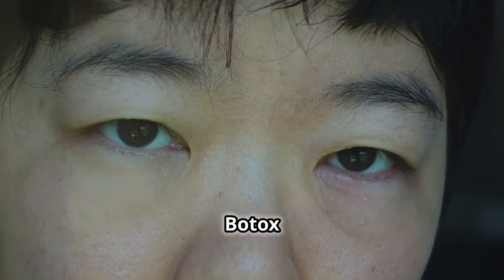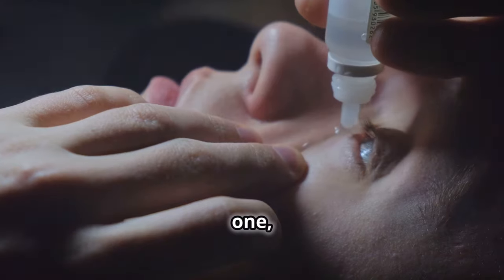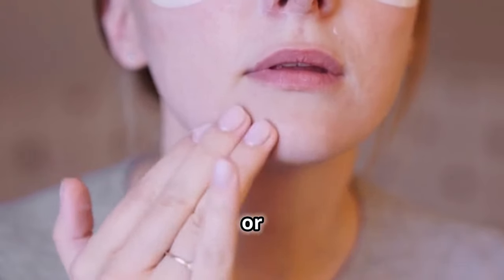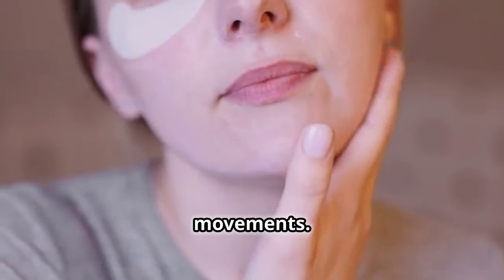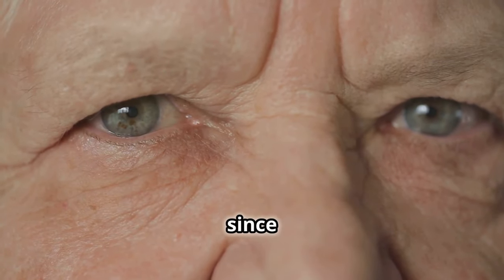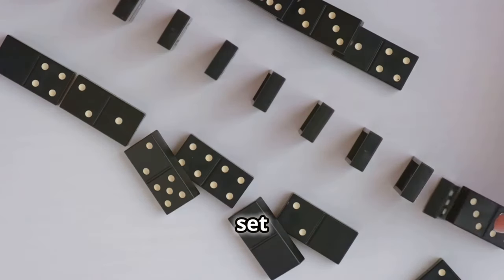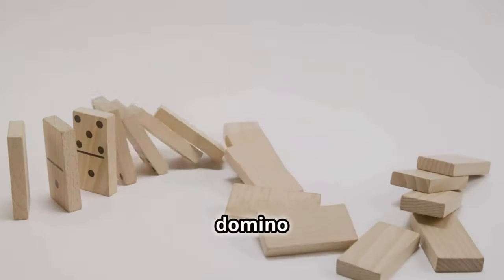That's not all, though. Botox in this area can also produce: 1. Dry eyes, since tear generation is controlled by the orbicularis oculi muscle. 2. A blank or expressionless look, since frozen muscles control natural eye movements. 3. Faster skin thinning, since the weaker muscles will less support the already delicate under eye skin. One little change can set off a chain reaction impacting the entire area, much like a domino effect.